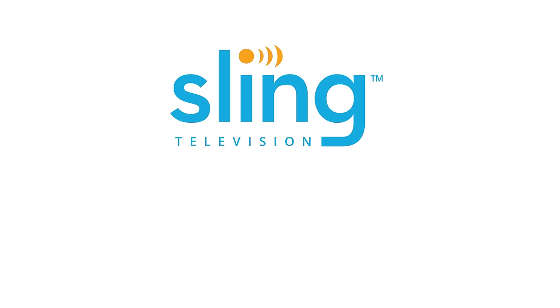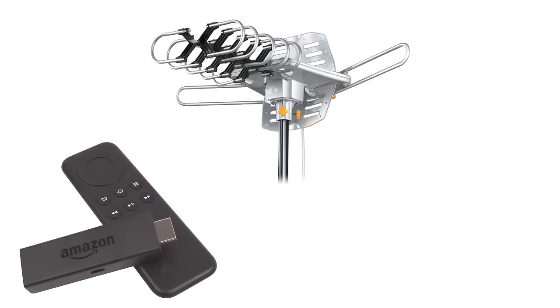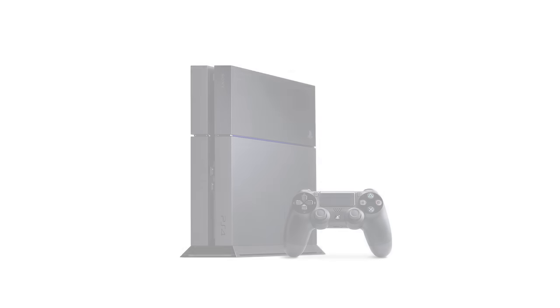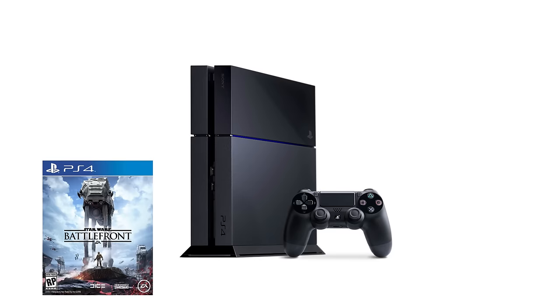Now that you've got a basic understanding of the different streaming options and devices available, it just comes down to your personal preference — what's important to you and what you'll be streaming. If you're a sports nut, maybe a subscription to Sling TV and a Roku box will be all that you need. If you love movies but need to see the latest news, maybe an HDTV antenna coupled with an Amazon Fire Stick and a Netflix account will be the perfect fit. If you're a gamer, a PlayStation 4 will stream all the channels you want as well as let you play the latest video games. Assessing the situation and figuring out what's important to you is going to help you find the perfect device and streaming option.